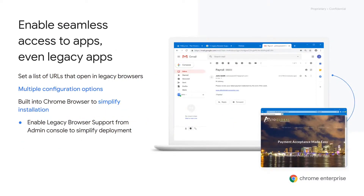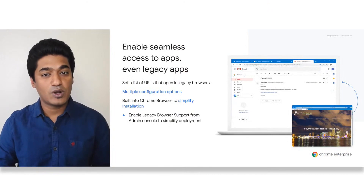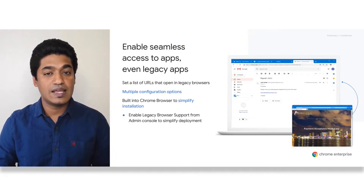Some users continue to need access to old web applications that use technology not supported by the current generation of browsers. Allowing the use of insecure legacy browsers increases the risk of compromised endpoints and successful data breaches, as well as creating performance and support issues. Legacy browser support functionality is integrated into Chrome to minimize these risks. Administrators can set policies so that users must use Chrome to access up-to-date corporate web applications and external websites, and limit legacy browser usage to very specific applications that absolutely need it. Users can also switch seamlessly between the two as needed.